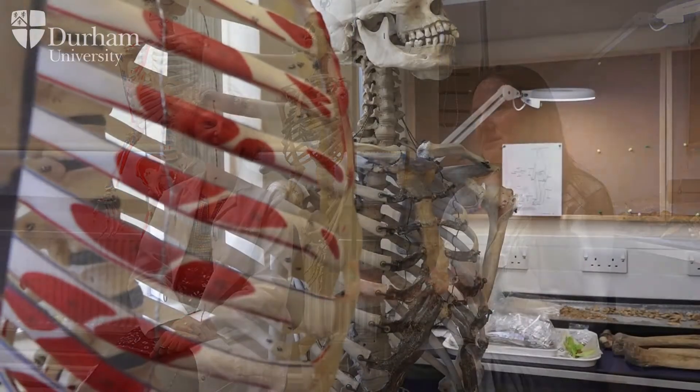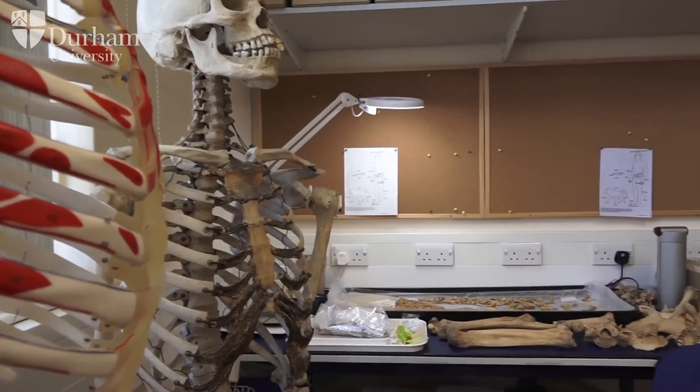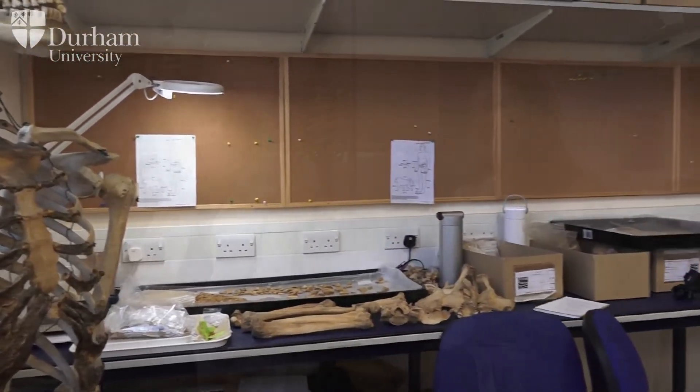This is one of the reasons why, when we run laboratory classes, it's very important that food and drink is kept out of the labs, people wear lab coats to protect their clothes as well as the skeletons, and at all times people are taught how to handle the remains carefully over benches with proper surfaces. They're packed correctly and handled with care and dignity.